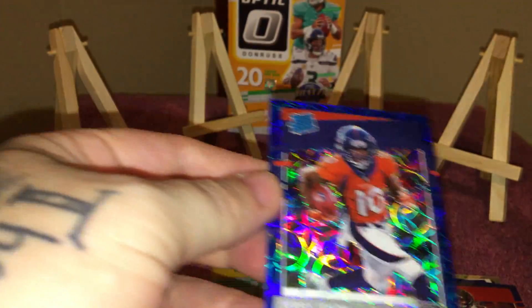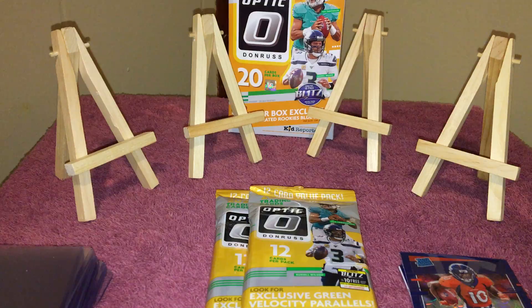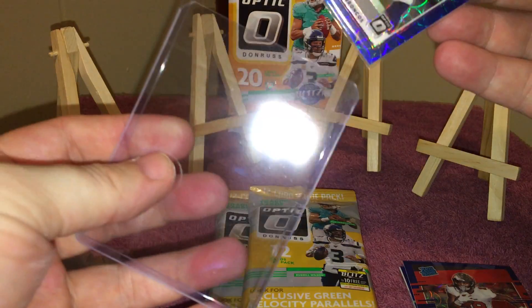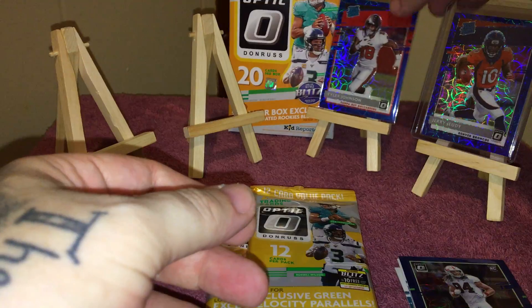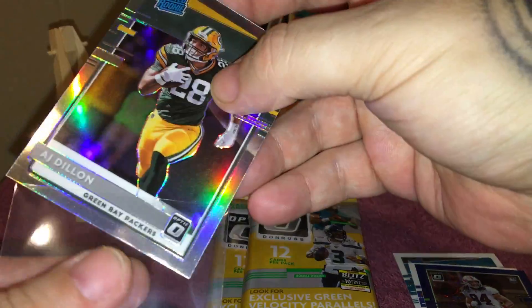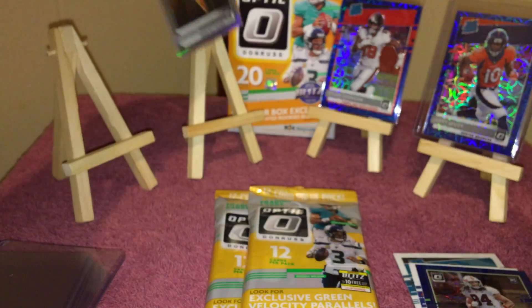That was not a bad hanger at all — that was a decent hanger. Jerry Judy's definitely worth sleeving and top loading, I think he's going to be pretty good. I'll hurry up and sleeve these real quick — Tyler Johnson, AJ Dillon hollow definitely worth putting up there. Let's see if we can knock any of these guys off with the cello packs.